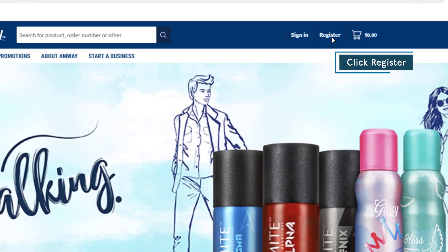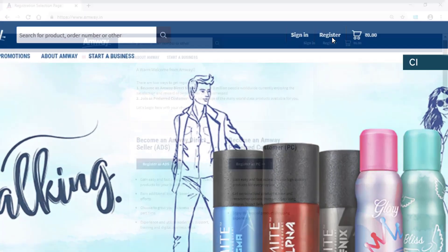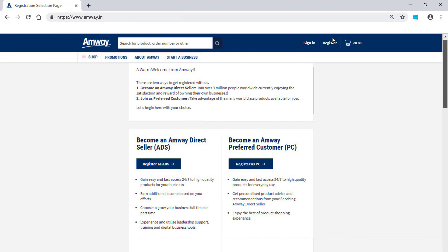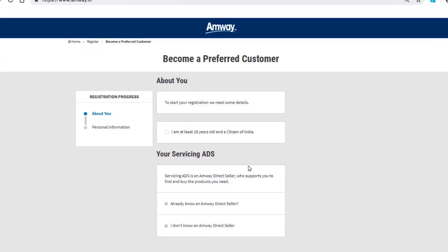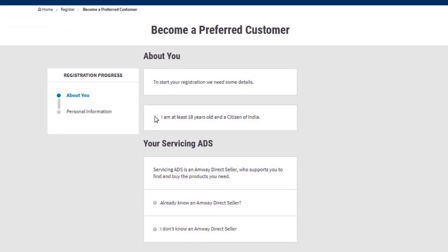Click Register on the home page of the website. Click Register as PC. To start the registration, you need to share some details. You should be 18 years or above to register as a preferred customer. If you are 18 years or above, please check this box.